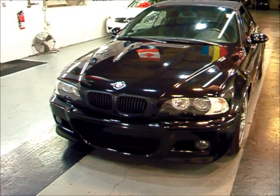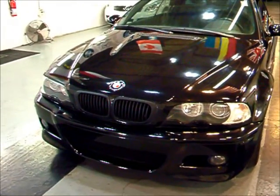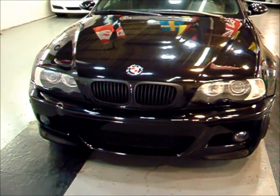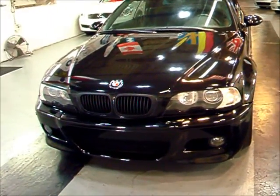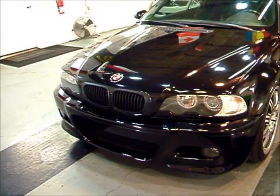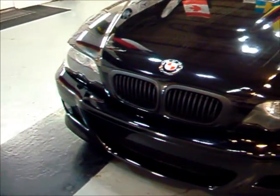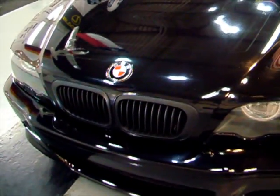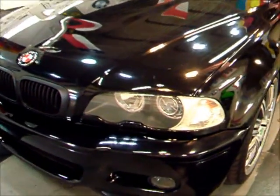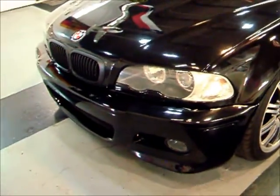The E46 M3 debuted in 2001 and pretty much went unchanged until 2006. They did a couple of minor changes in 2005, such as the LED tail lights and other small items that aren't even noticeable. This is your front bumper here — this one does have an aftermarket badge and aftermarket matching black kidney grills, and also some aftermarket angel eyes around the headlights, since those did not come factory.